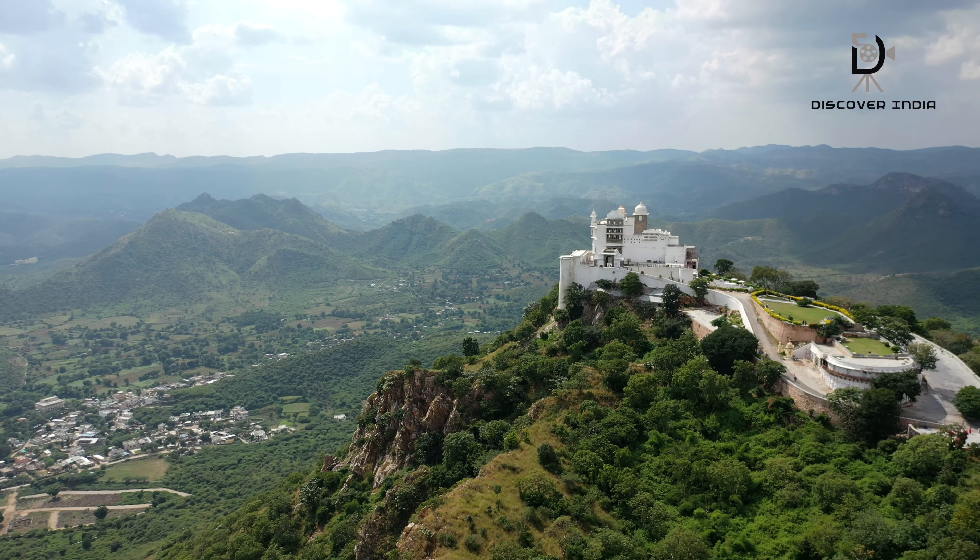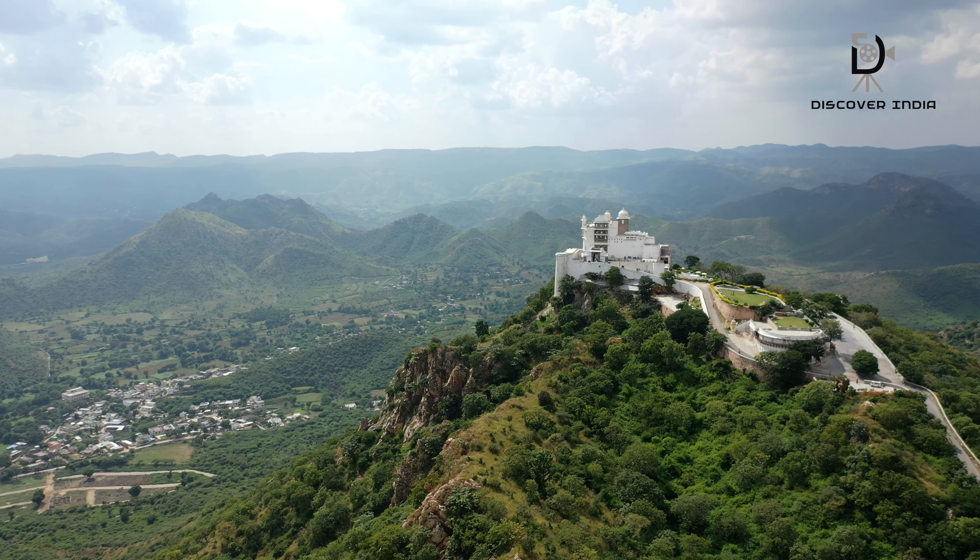Nestled in the outskirts of the city of Udaipur, in the Aravali Range, is the majestic Sajangar Fort. Often referred to as the Monsoon Palace, this architectural marvel is a testament to the rich history and royal heritage of the region.